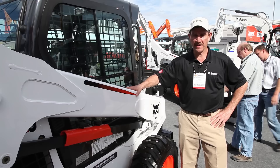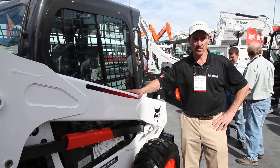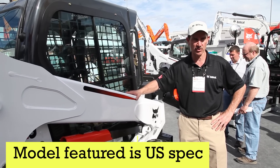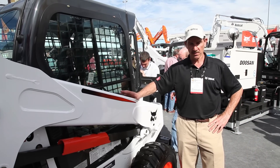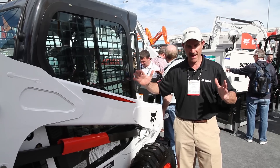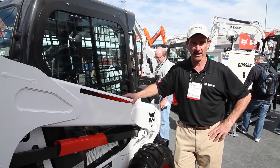Today we're standing next to a Bobcat S570. This is a skid steer loader in our loader lineup that is in the middle of the lineup. We build several machines smaller than this and several larger, but this is one of the most popular skid steer loaders available. The 500 size loaders come in horsepower ranging from 49 horsepower up to 66, and that area of the skid steer loader is the most popular range that we have.